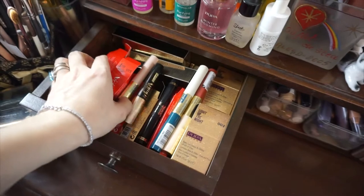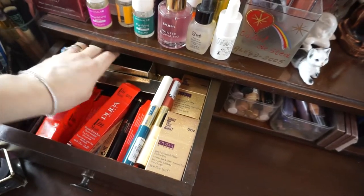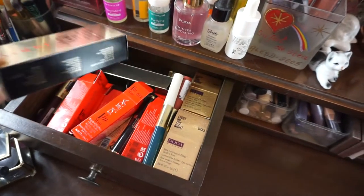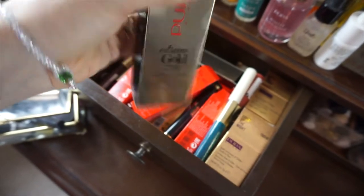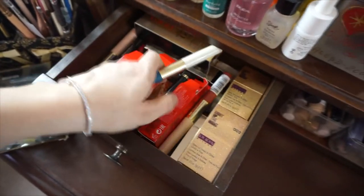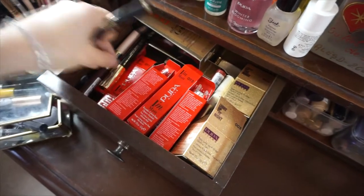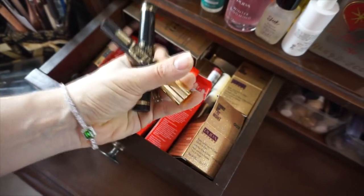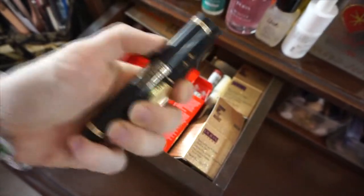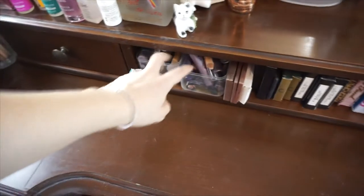In this drawer I have a lot of Pupa products with glitter I can only really use at Christmas — sparkling effect gel for face and body. They're really pretty but I don't really use them all the time. There are also some glitter eyeliners, a glitter mascara, and some brand new lipsticks. These are like collector's items — very pretty but seldom used.